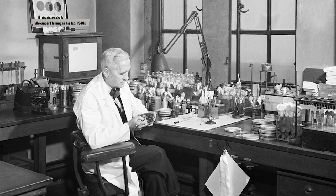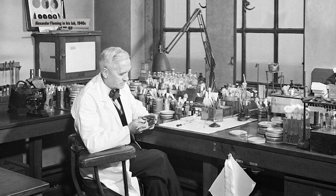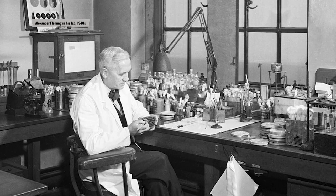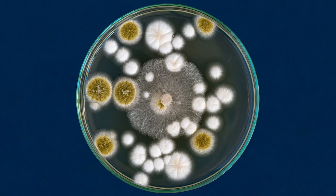The discovery of penicillin occurs almost by chance in September 1928. Alexander Fleming, a professor of bacteriology, returns from a two-week holiday to his workplace at St. Mary's Hospital in London. Known for his somewhat careless nature, he has left a Petri dish containing a bacterial culture of Staphylococcus on his lab bench, rather than in its rightful place in the incubator. During his absence, the culture has become contaminated and a mold is growing on the surface.